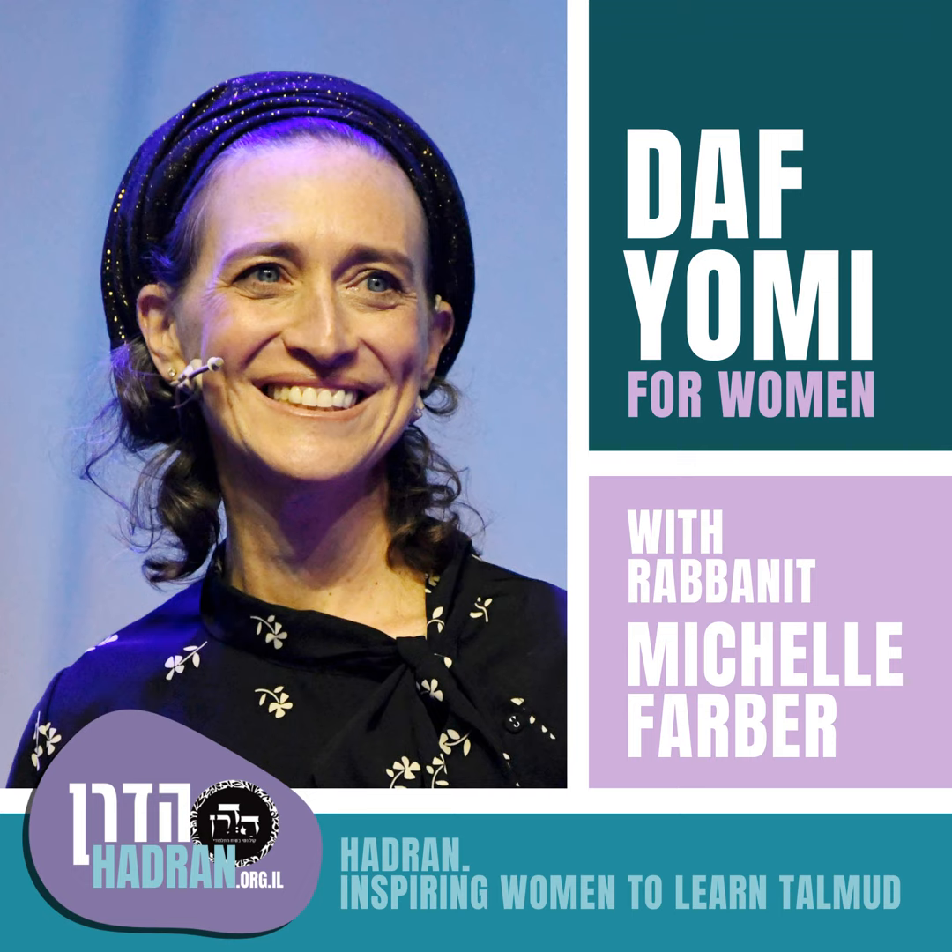Now we move to category two - nochel v'lo manchil. Ha'ish et imo - a man to his mother. If the mother dies, the son inherits; but if the son dies, the mother does not inherit the son. Ha'ish et ishto - husband and wife. A husband inherits his wife's property when she dies. So the son gets it only after the husband - the husband comes first. But if the husband dies, the wife does not inherit the husband's property.